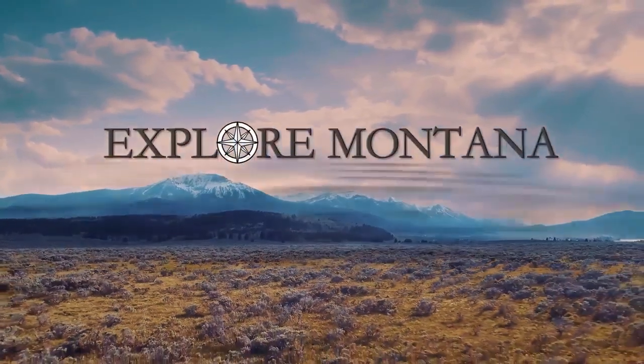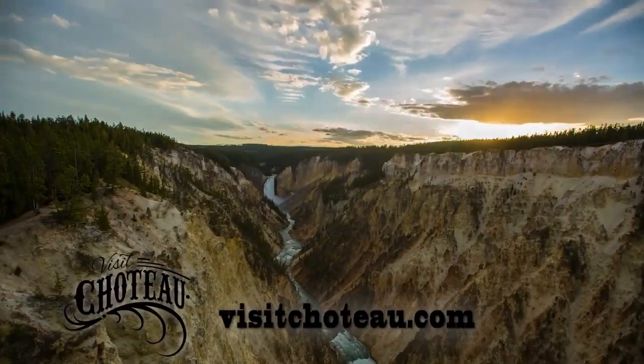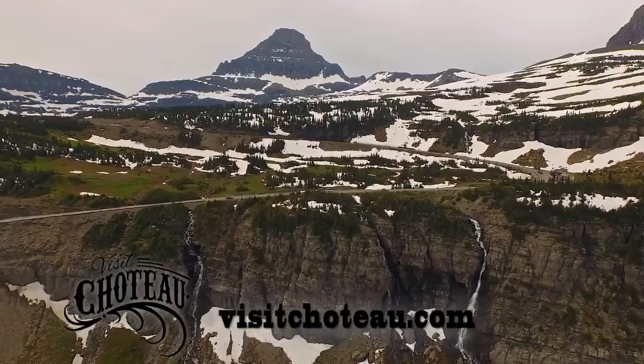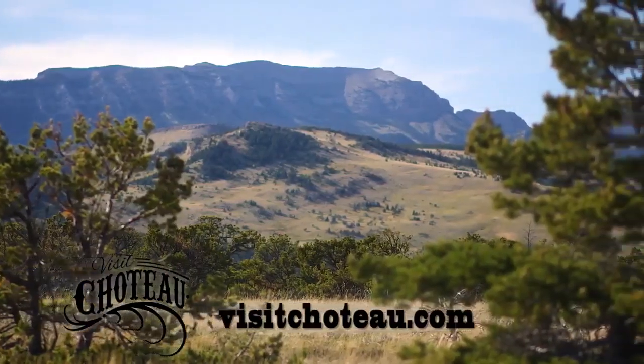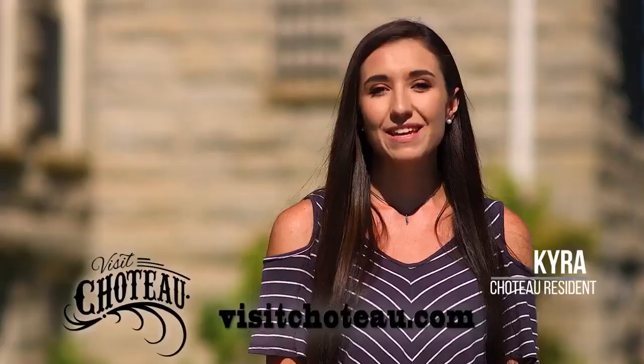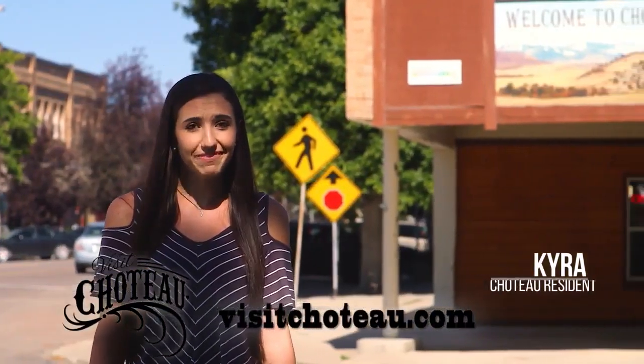It's time to explore your Montana with Historic Choteau, Montana. Known to be the shortest, most beautiful route between Yellowstone and Glacier National Parks, Choteau has a lot more to offer than incredible views. Welcome to our town, beautiful Choteau, Montana — the little town next to everything.